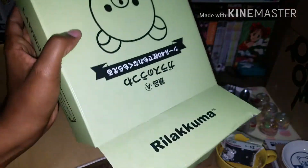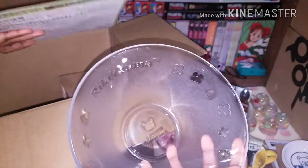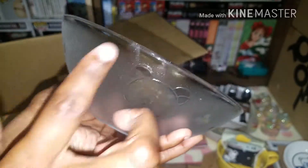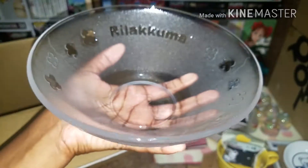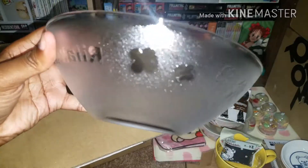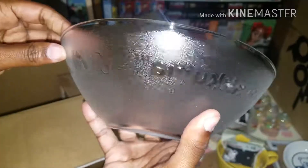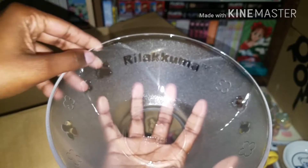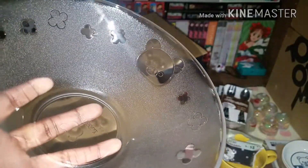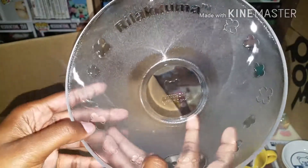Next we have a big box here. Oh so cute, very pretty — wow, this is gorgeous. We have a glass bowl — beautiful, beautiful. It has this lovely Rilakkuma design all around. It's kind of like a frosted glass bowl, and then there's the bottom — 'Lawson 2017' right there. Super cute. Oh man, this is a very beautiful bowl — gorgeous.